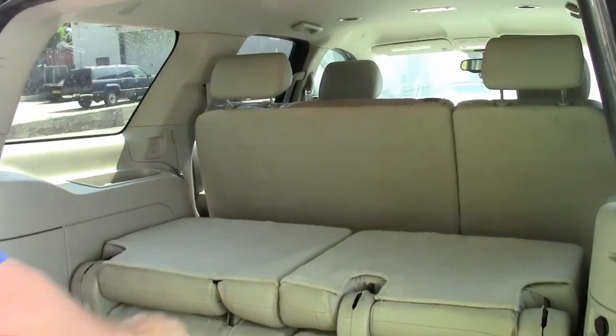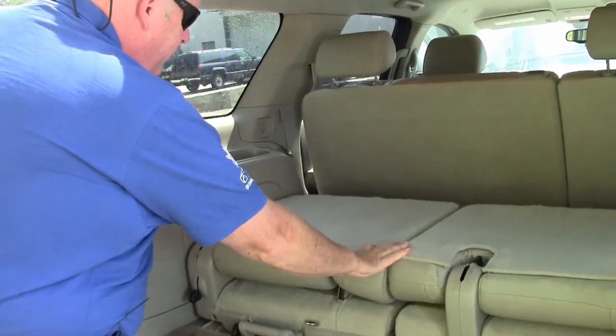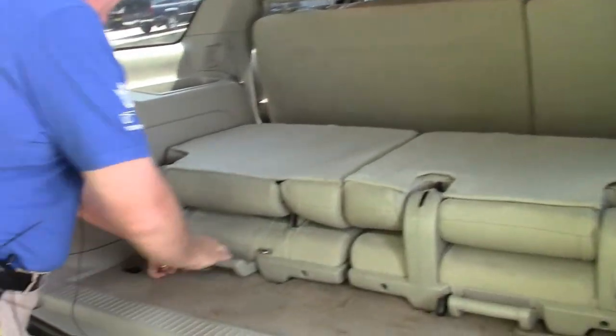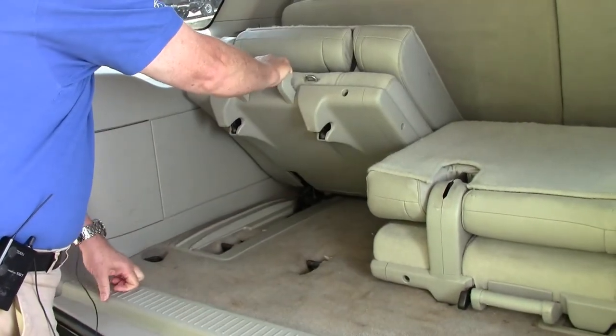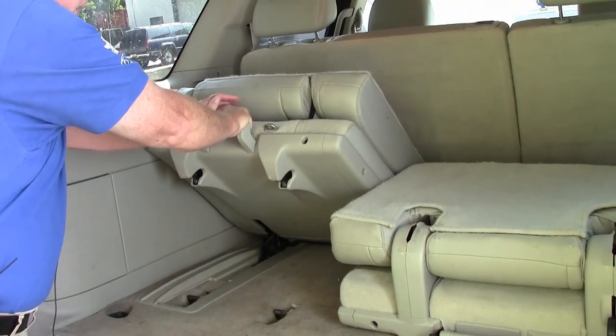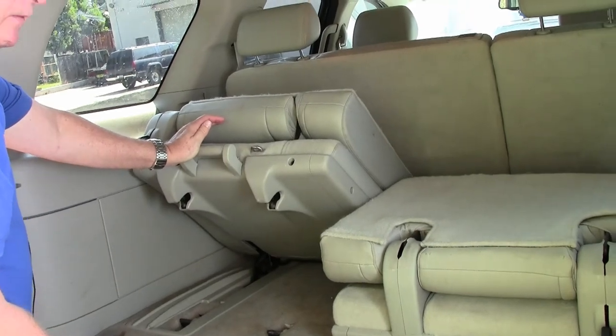Here's your third row seating. As you can see, they're adjustable seats. You can also flip them up, and basically in the process you can either put them up for more storage or you can take the third row seats out entirely.